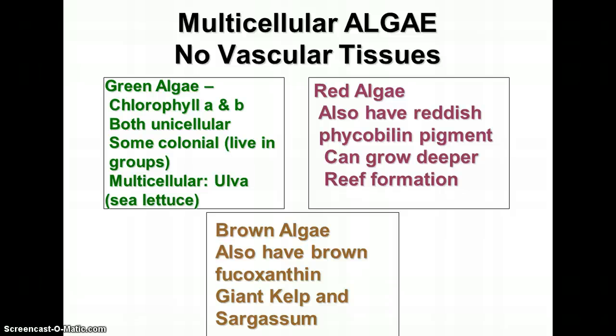Chlorophyll does well with blue and violet wavelengths, but doesn't absorb green. Red and brownish pigments can absorb the green wavelengths, giving them another way of getting energy for photosynthesis. Green algae live on or near the surface, including unicellular, multicellular, and colonial forms. Red algae have chlorophyll plus a reddish pigment called phycobilin, and can grow deeper in the water — often found near reef formations. Brown algae have another pigment called fucoxanthin that helps absorb other wavelengths. This includes giant kelp and sargassum.